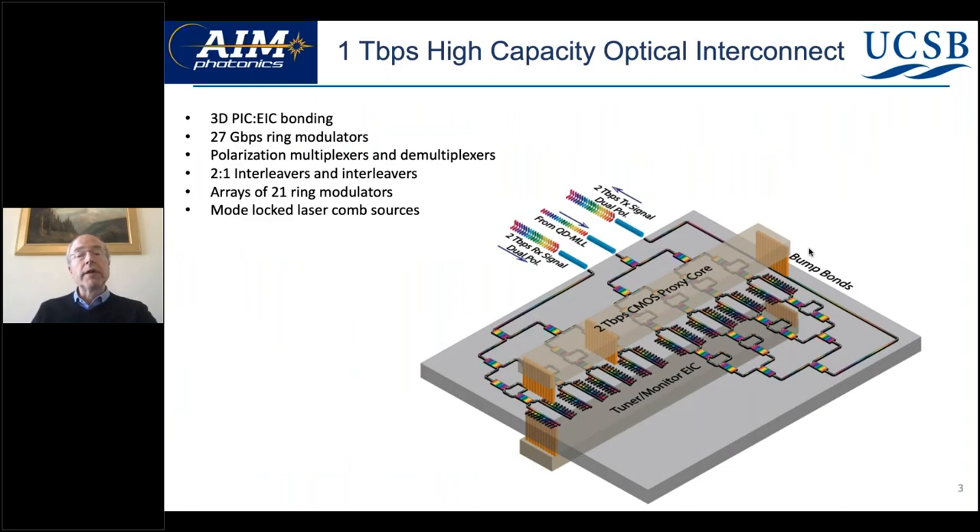Here's the first chip we fabricated with Analog Photonics. It's a fairly complicated chip — a 1 terabit per second transceiver. As you can see, there are 20 ring modulators, 10 in a row, requiring very low loss and very high uniformity of the rings, combined with interleavers, wavelength division multiplexers, and polarization multiplexers. There's a transmit side and a receive side.